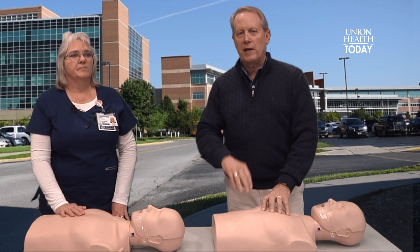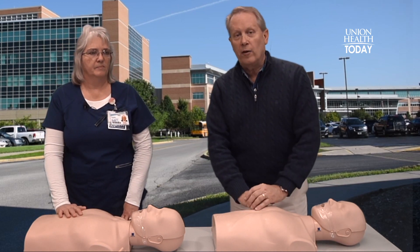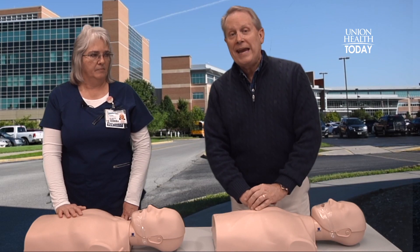Hands-only CPR — you could save a life. For more information, go to myunionhealth.org. Next week, Natalie will be here to talk about the use of AED.